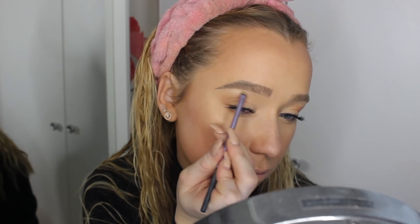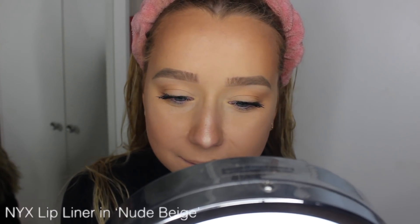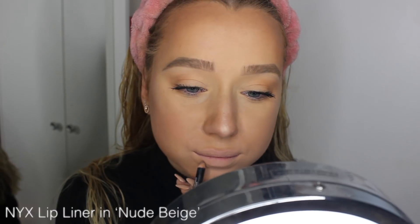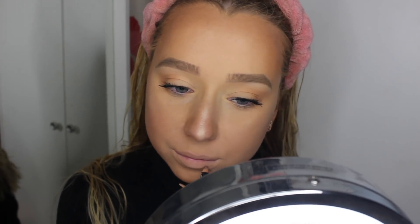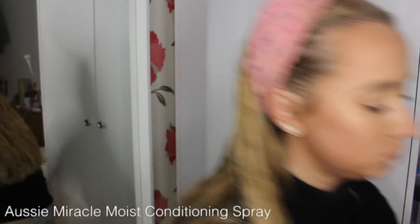For lips, I use this NYX lip pencil in nude beige. I've actually lost this and two other NYX ones — which have become my recent favourites — so many times in the past two weeks. I outline my lips a little bit and drag it inside because I don't want to use a full-on product at work as it's hard to upkeep. I'm fussy about how my makeup looks, especially lips, so this is easy to maintain throughout the day.